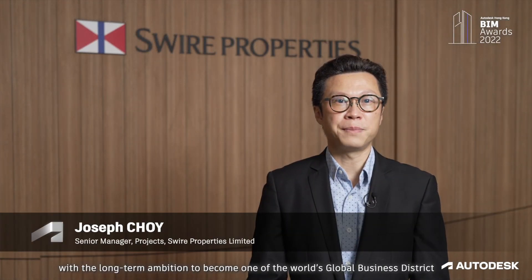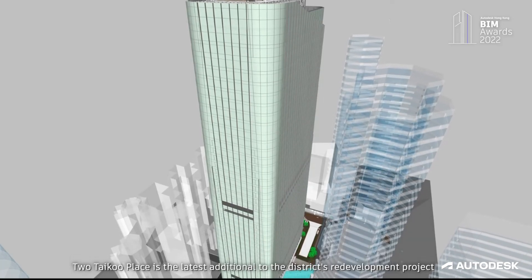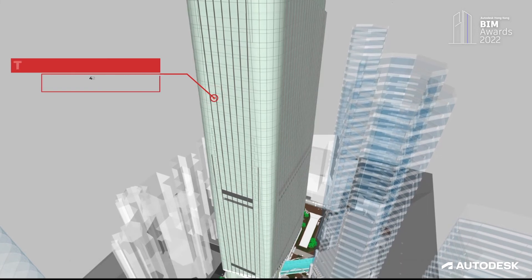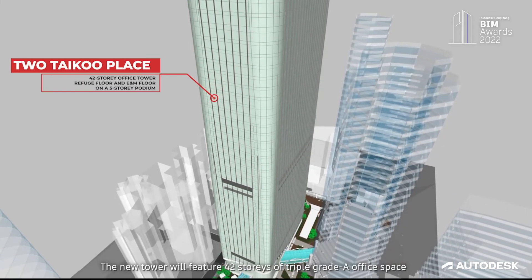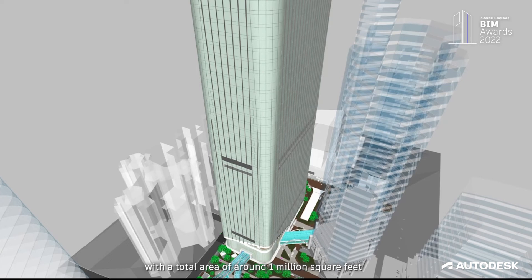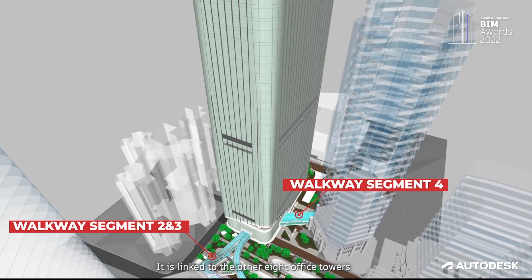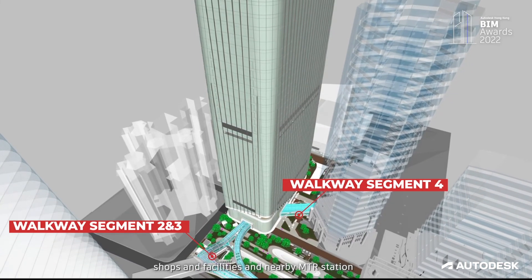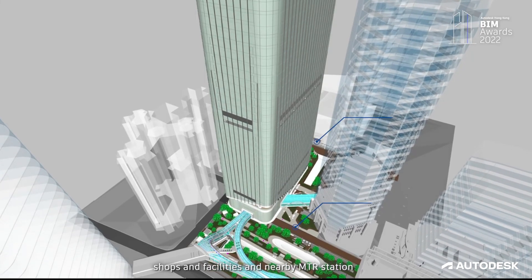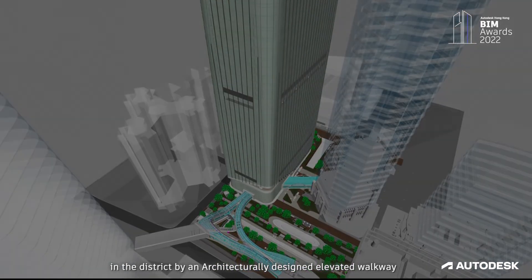Swire Properties Taikoo Place has been developed with the long-term ambition to become one of the world's global business districts. Two Taikoo Place is the latest addition to the district's redevelopment project. The new tower will feature 42 storeys of triple grade-A office space with a total area of around one million square feet. It is linked to the other eight office towers, shops, facilities, and nearby MTR stations in the district by an architecturally designed elevated walkway.